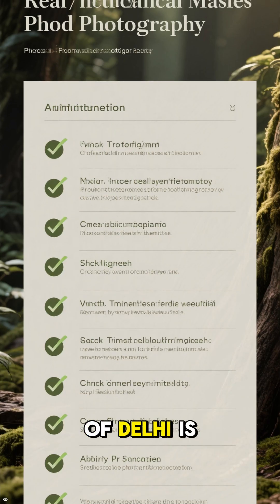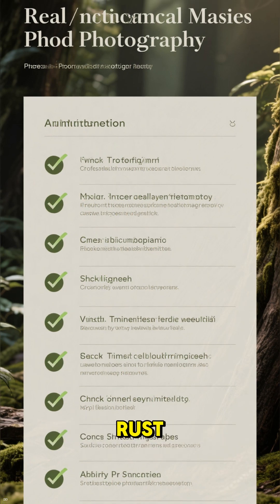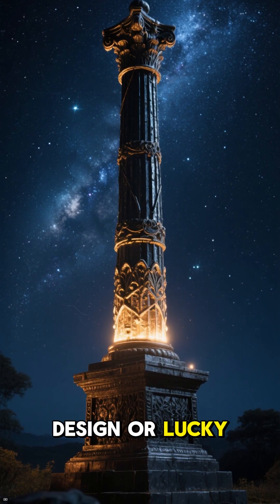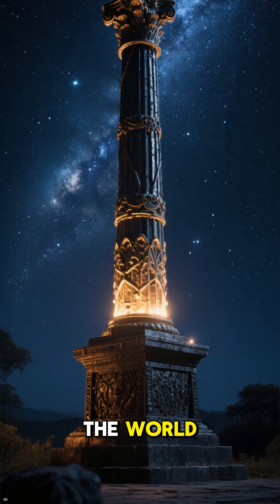In short, the iron pillar of Delhi is a 1,600-year-old monument that refuses to rust, showcasing lost ancient technology and sparking legends. Whether by brilliant design or lucky accident, it remains one of the greatest metallurgical mysteries in the world.